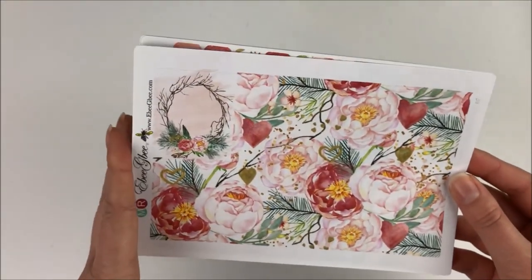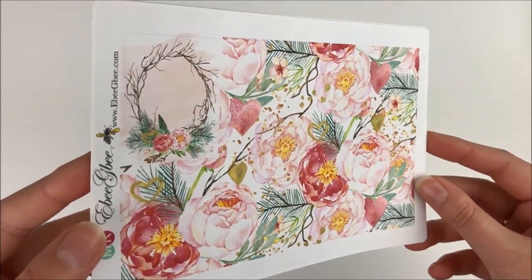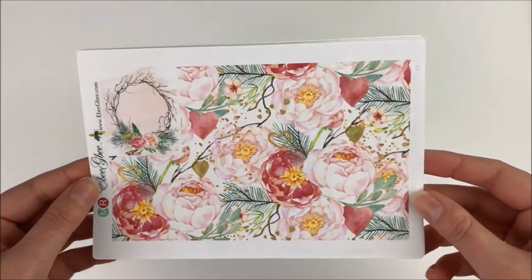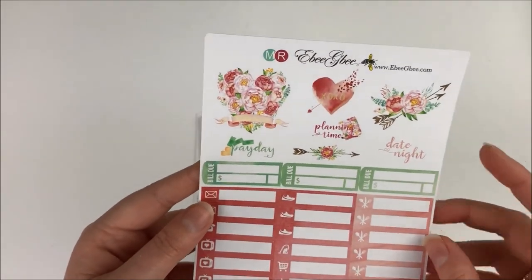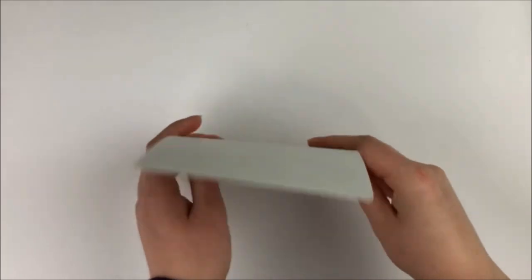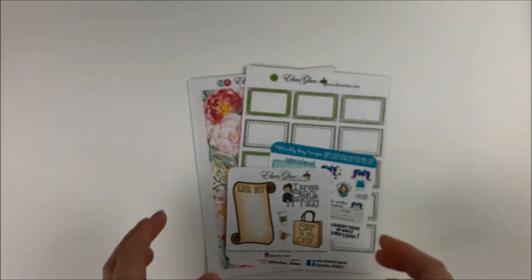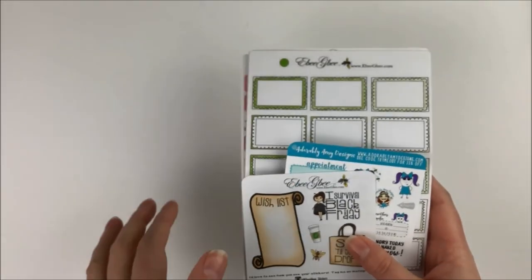Then I got this kit — I think it's called 'Love' or something to that effect. It's one of her kits that has hand-painted shimmer accents, so like the hearts are all painted with a little bit of shimmery paint. It's just really cute and it adds a little bit of a special touch to your planner. Then we have the appointment labels and half boxes, and then we have the deco items — a date night, payday, planning time, bill-dos, and then some little things and a weekend banner. It's just a really cute little mini kit. So that was everything I got from EBGB — it was a little order but I really love ordering from her shop. She has a really quick turnaround time. I do have a coupon code down below if you are interested.